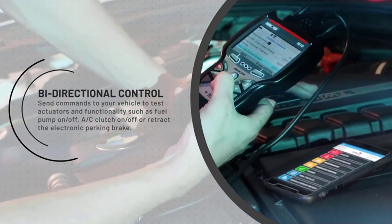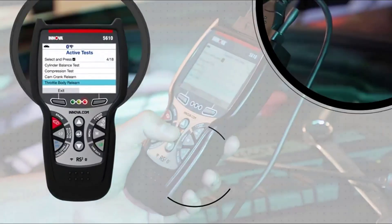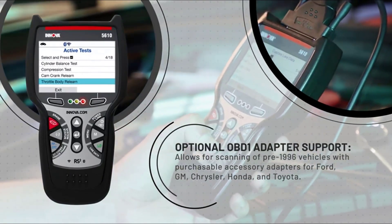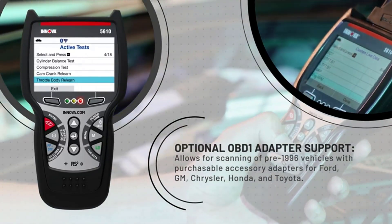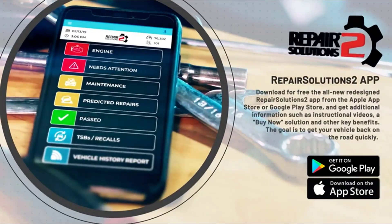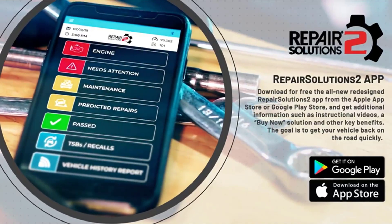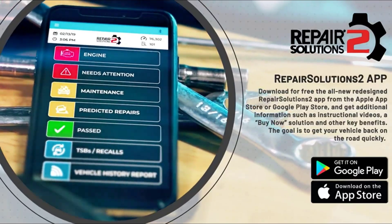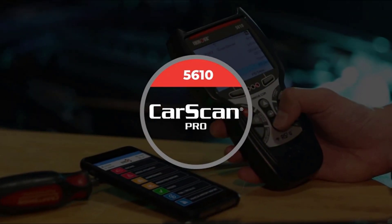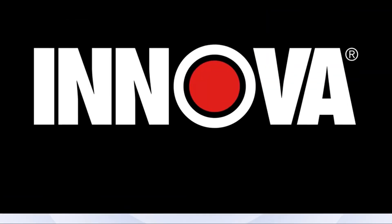Its special reset functions include dealership-level relearn procedures, making it ideal for advanced DIYers and professionals. Compatible with most vehicles from 1996 to 2023, the Innova 5610 supports English, Spanish, and French, catering to a diverse user base. Paired with the Repair Solutions 2 app, it provides wireless functionality, free updates, and detailed repair guidance. Backed by ASE-certified support, this scanner is a dependable tool for comprehensive diagnostics and repairs.